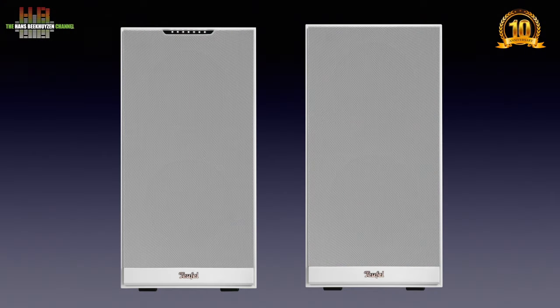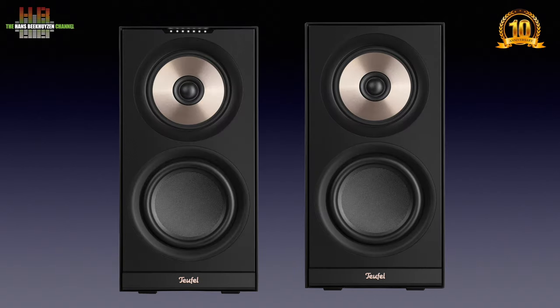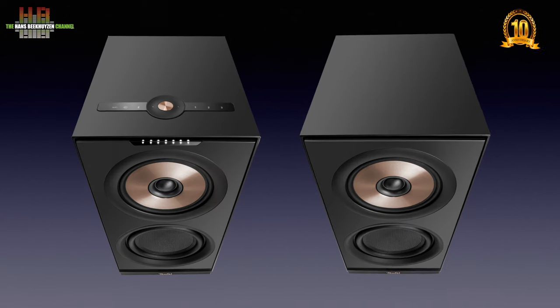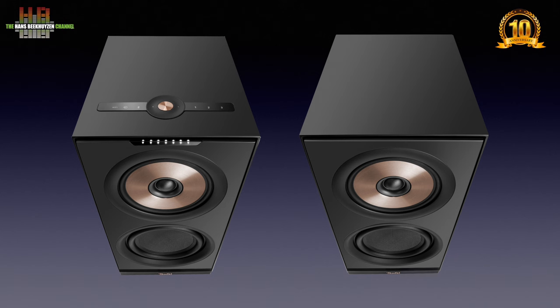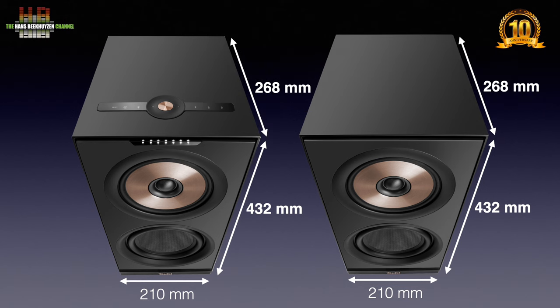The M2's are available in white or black. The grill is mounted using magnets and can easily be removed to show the three-way driver setup. The 25 mm woven textile tweeters are mounted coaxially inside the 152 mm aluminium midwoofers. The 165 mm Kevlar woofers are mounted in a bass reflex cabinet. The cabinets of both master and slave have identical measures: 210 x 432 x 268 mm. The master speaker weighs 10.1 kg, the slave 0.2 kg less.